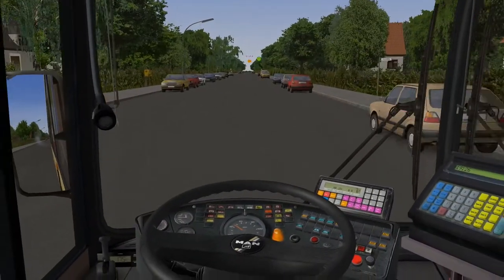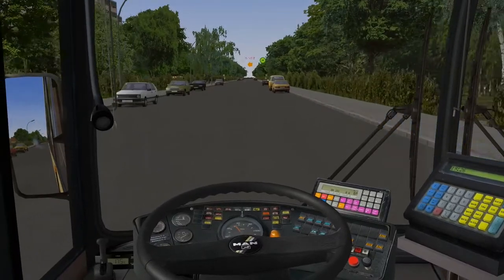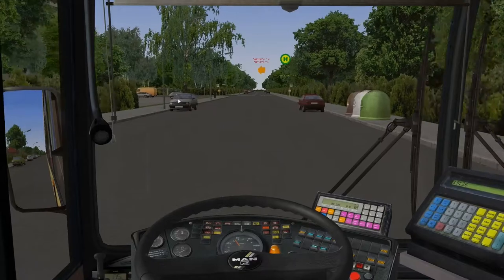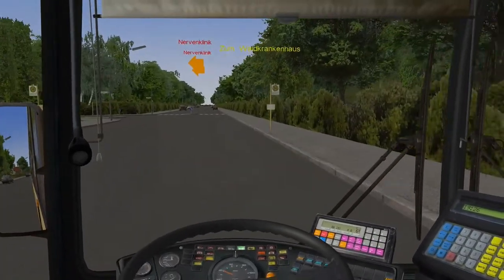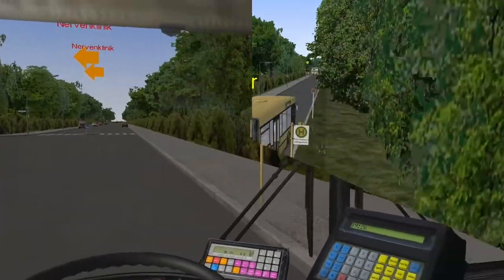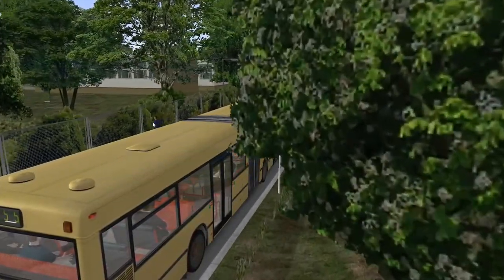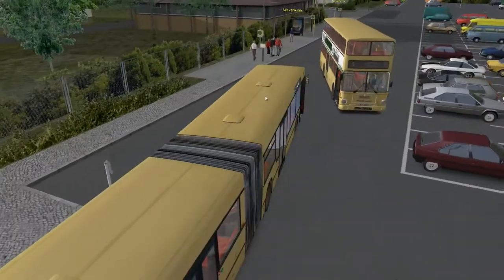The effects are actually quite nice — by no means cutting edge, but the simulation, the physics, the sound — second to none, you could say. And we're almost there at the Nervyn clinic, which is the last stop.